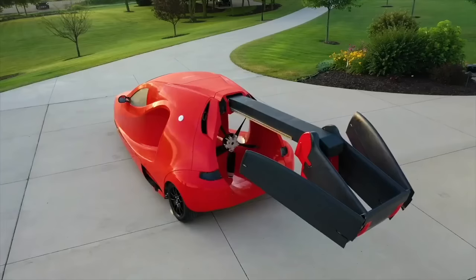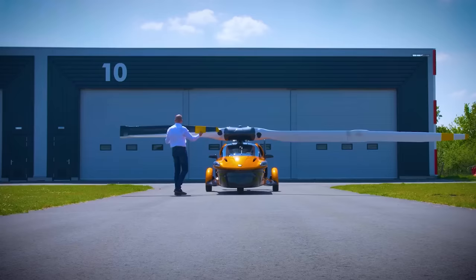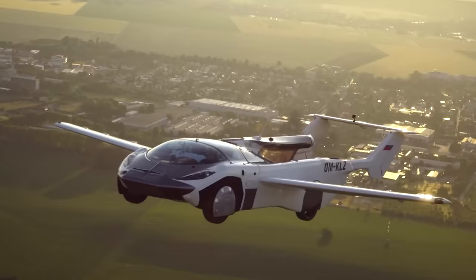The future is here. Get ready to take off and leave traffic behind, because today we bring you a line-up of flying cars and personal transport vehicles that are soon going to be available to everyone.